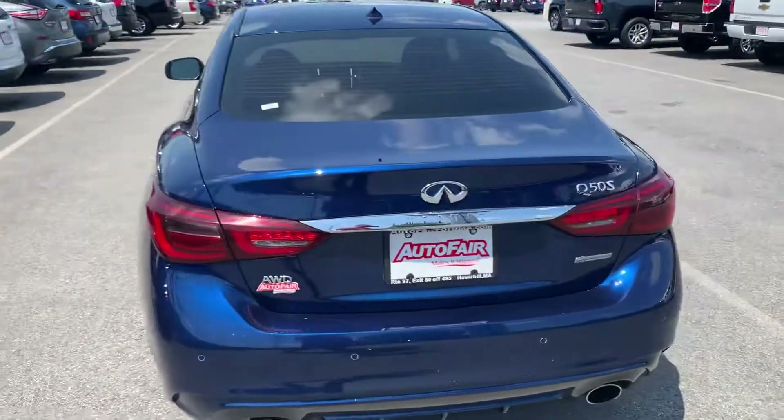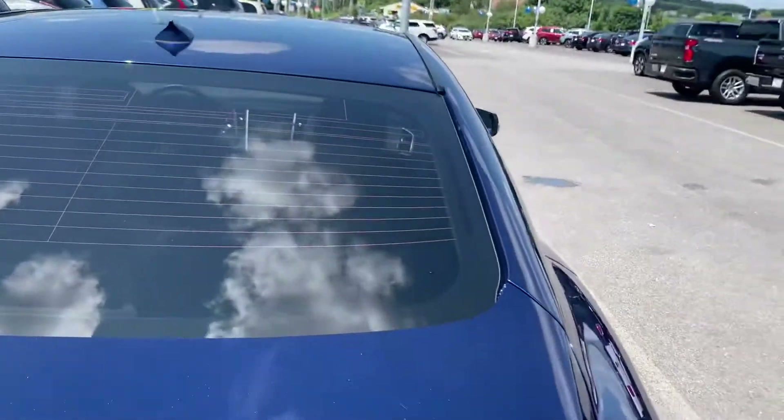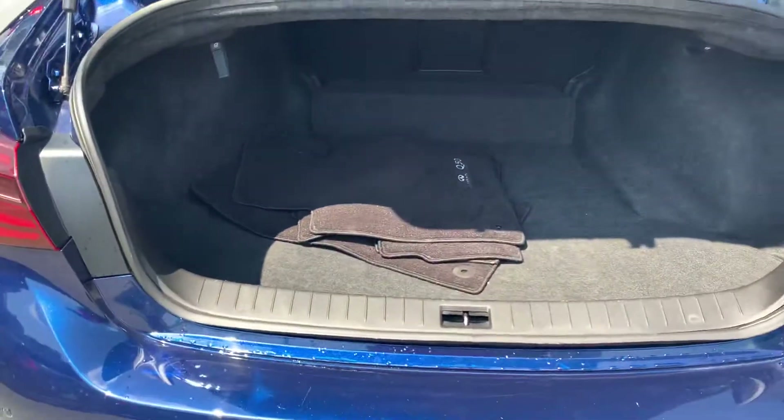Here's a view of the back and the trunk space. Plenty of room back there.